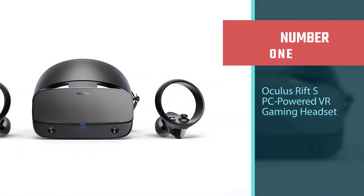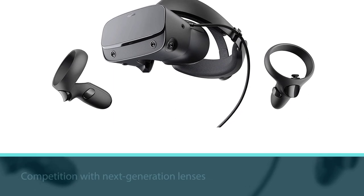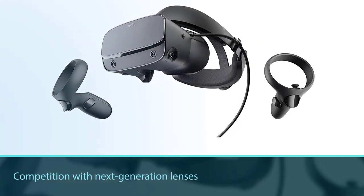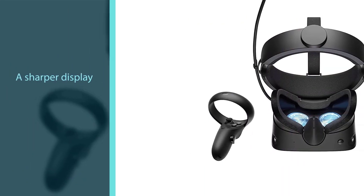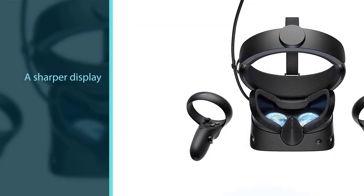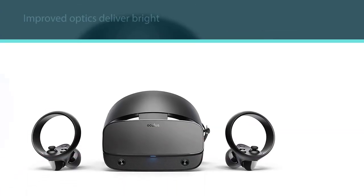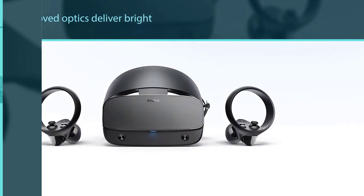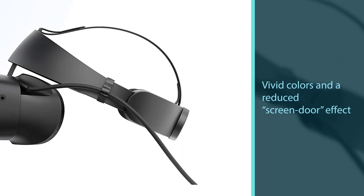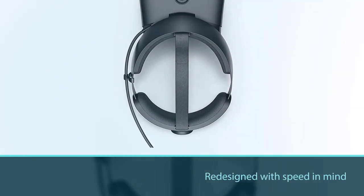Number one, most popular: Oculus Rift S PC-powered VR gaming headset. Blast, slash, and saw your way through the top library in VR gaming. The Oculus Rift S lets you play hundreds of games and exclusives available in the Oculus Store. Next-generation lenses and a sharper display deliver bright, vivid colors and a reduced screen-door effect. A redesigned halo headband keeps the headset secure and comfortable with a quick twist of the wheel.